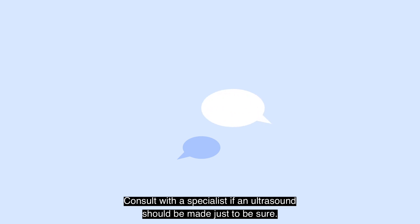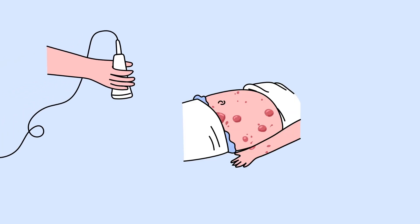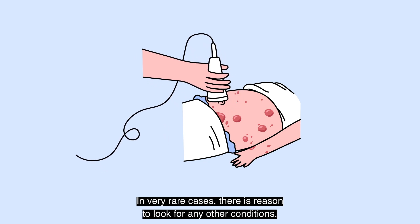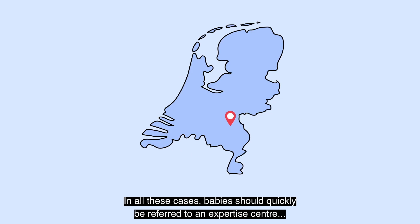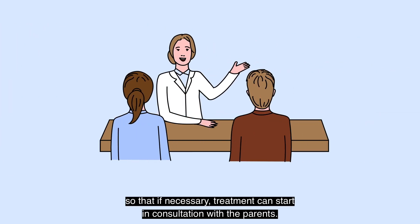Consult with a specialist about whether an ultrasound should be made, just to be sure. With 10 or more hemangiomas in a baby under 6 months, an ultrasound is always needed. In very rare cases, there is reason to look for any other conditions. In all these cases, babies should quickly be referred to an expertise centre, so that if necessary, treatment can start in consultation with the parents.